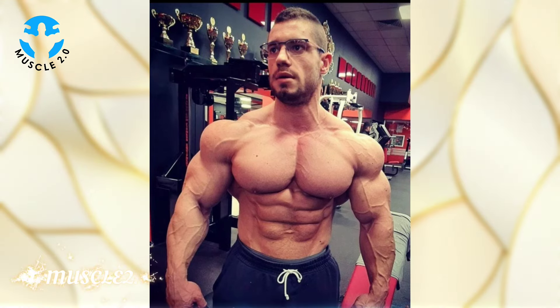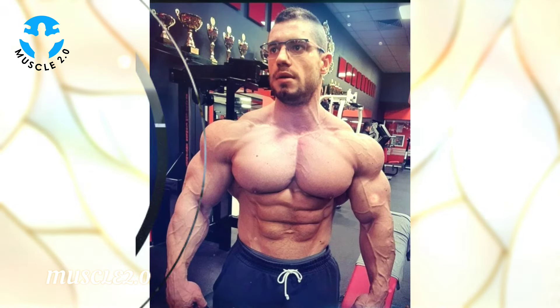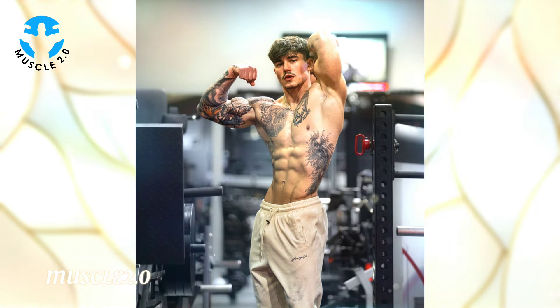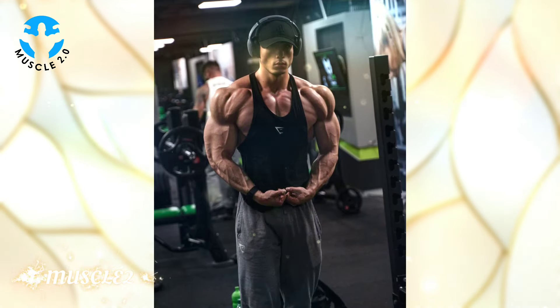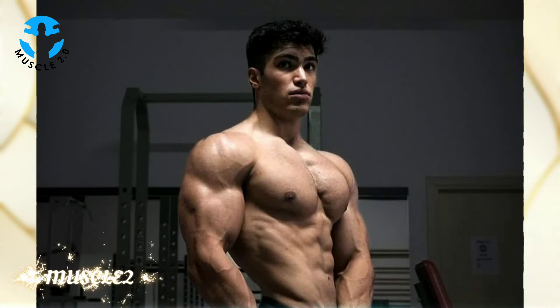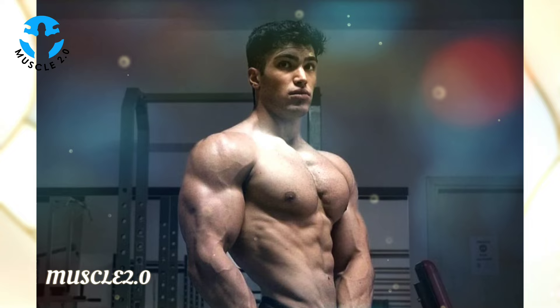To achieve that chiseled look, bodybuilders undergo a process known as cutting. This involves a meticulous balance of nutrition, cardio, and weight training to shed excess body fat while preserving muscle mass.